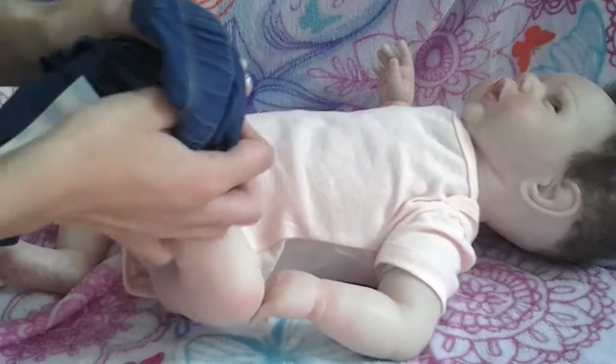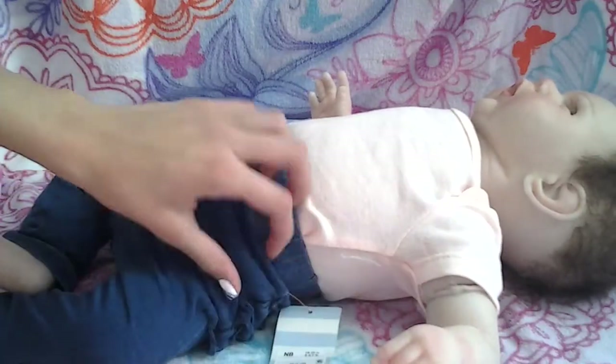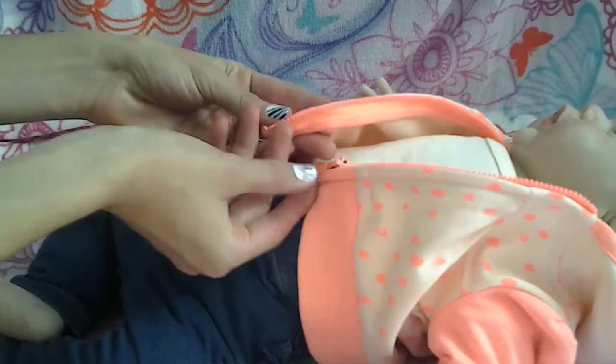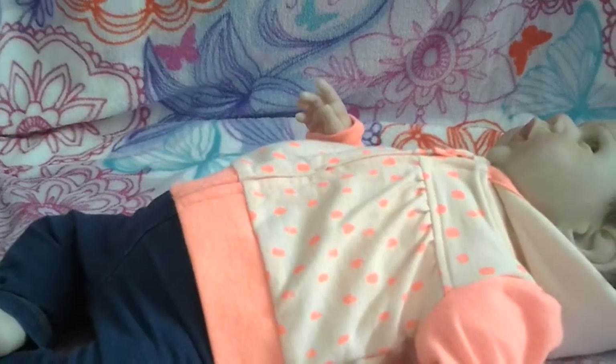There we go. They're a little bit big on her but I think they look super cute. The little ruffles. Now that we know that they fit, we can go ahead and cut this little tag off. Snip. The final little item we have is a super cute little flamingo jacket or sweater. And two little tiny arms. Okay, let's zip this baby up. There we go. Here she is you guys. Her outfit just looks so, so cute on her.